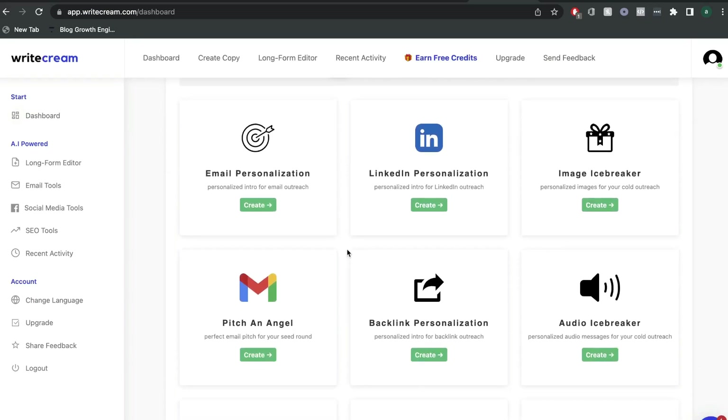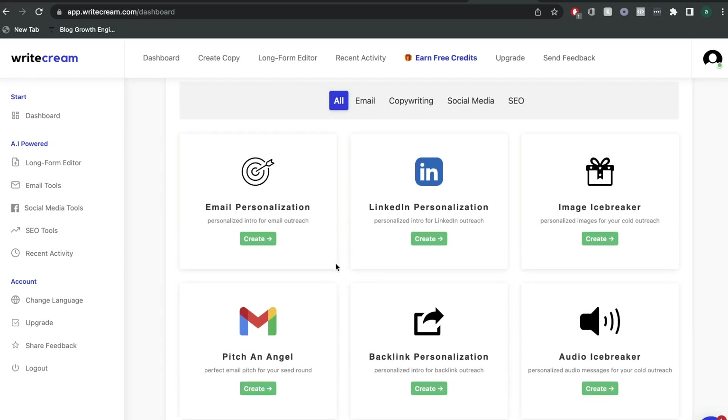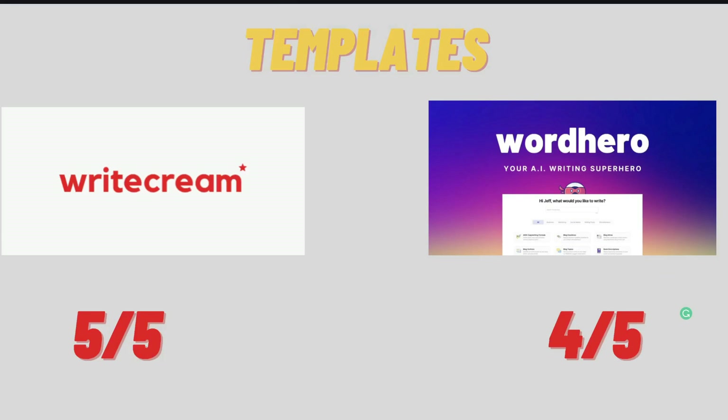I'm very impressed by the templates included in WriteCream. I've done reviews of most of the top AI copywriters in the market, and I have to say that WriteCream has some of the most unique templates in the AI copywriting space. For those reasons, I'd give WriteCream a score of 5 out of 5 and WordHero AI a score of 4 out of 5 when it comes to templates.